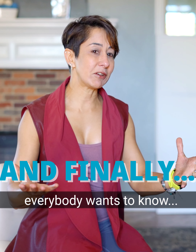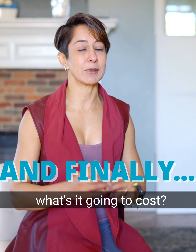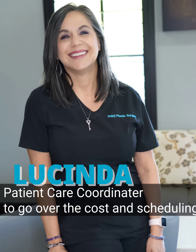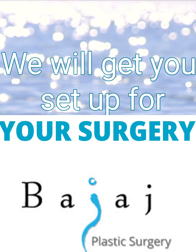And then finally, everybody wants to know, well, what's it going to cost me? That's going to be when Sundep will come in and go over the cost and the scheduling process.